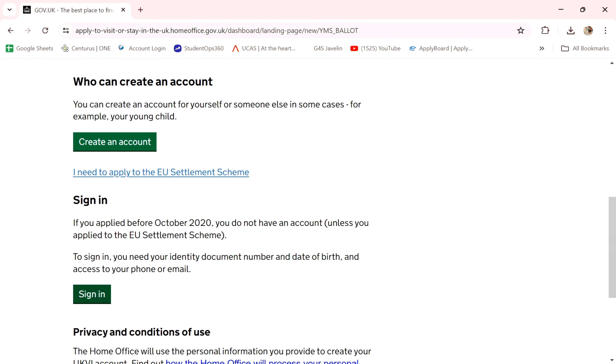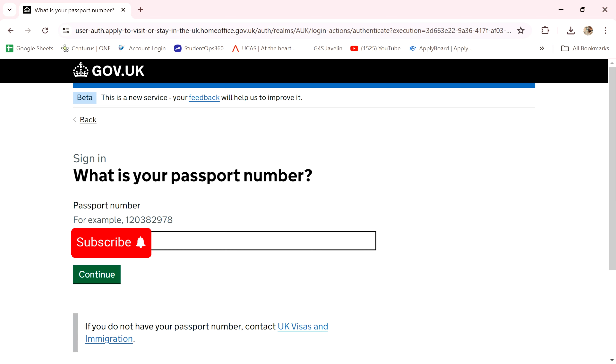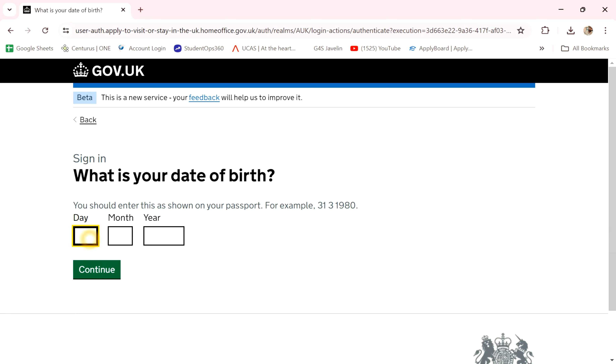We will type it in the right direction — sign in with your passport and passport number, then correctly enter the required mandate.